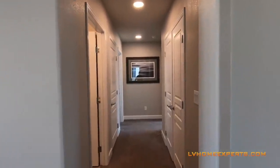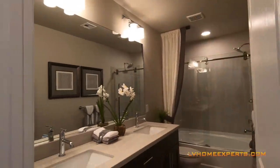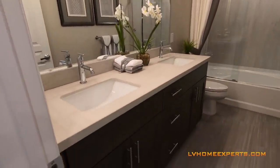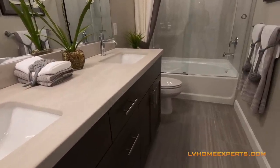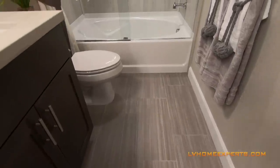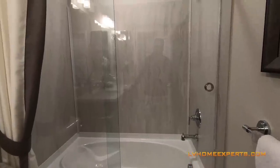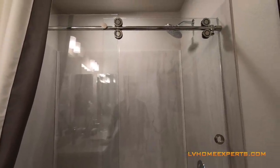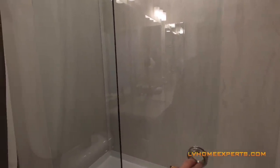Let's go down here first. To the left we have a tub/shower combo, double sink, undermounted sink, quartz countertops, and the same type of flooring as downstairs. I love these sliders here versus just a curtain.